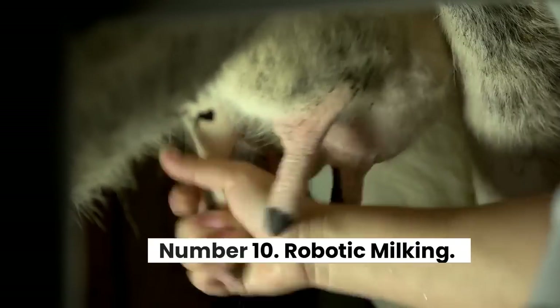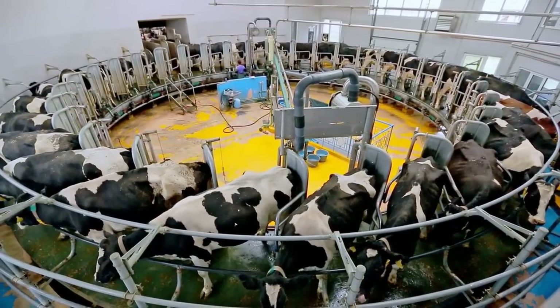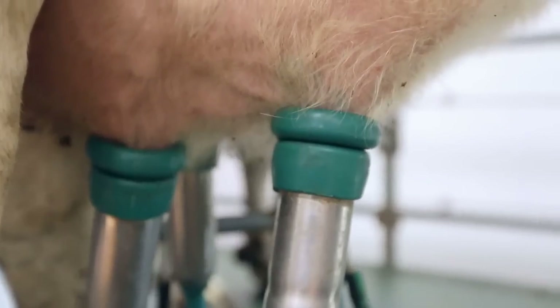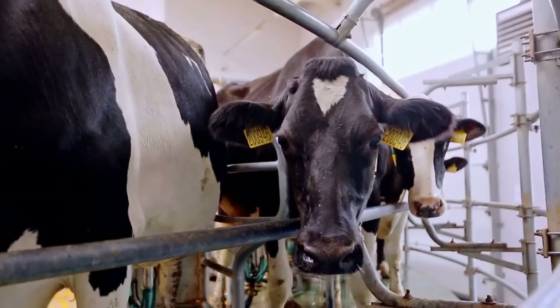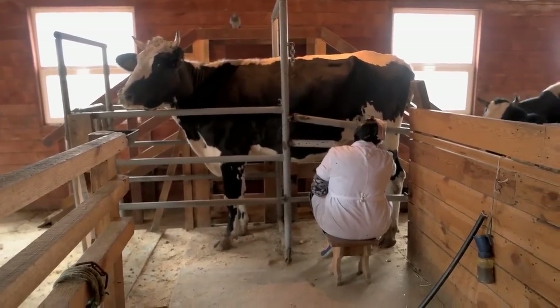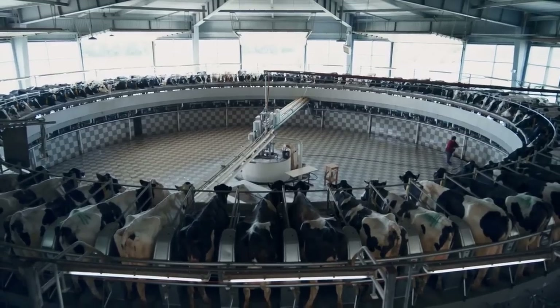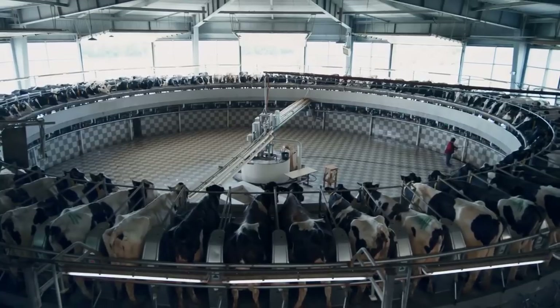Number 10: Robotic Milking. If you've ever milked a cow before, you may already know that yanking on udders isn't much fun. It's also a time-consuming process, starting before dawn, that requires several farmhands who could be performing other tasks. With good help so hard to find, some farm owners are turning to robots to do their work. Robotic milking stations require just one person to feed and milk scores of cows.